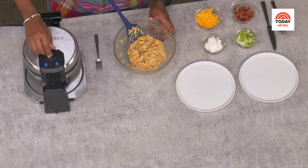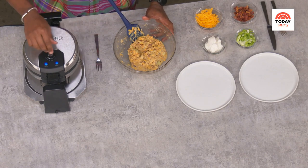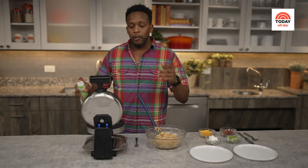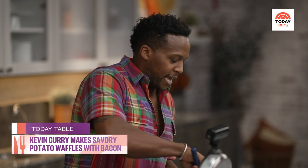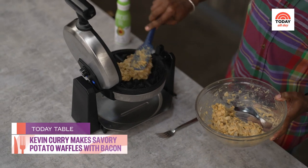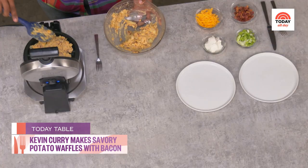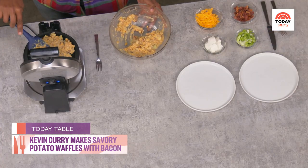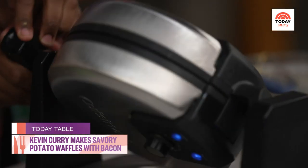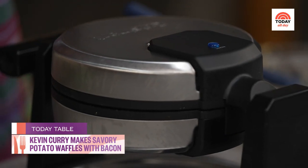My waffle iron is preheated to a medium-high heat so we get a nice crisp on there. Since it's already nice and hot, I'm going to spray it with a little bit of avocado oil. Then in goes our potato batter — look at this goodness. Spread it out there, not too much, not too heavy handed. Pat it down and mash it. Then just wait — wait for the goodness to come to life.